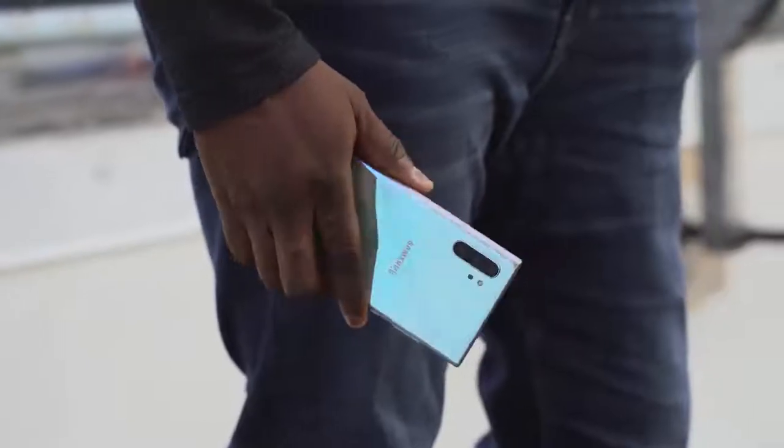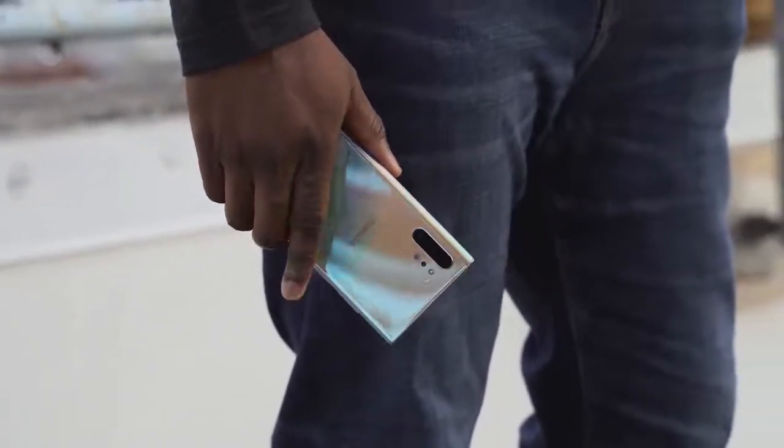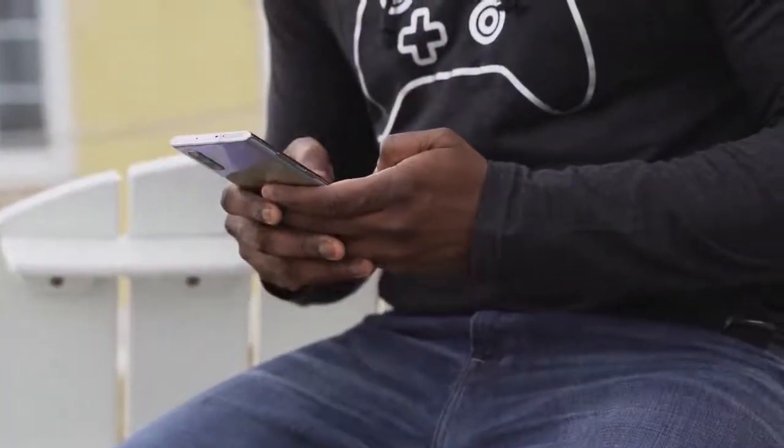The Galaxy Note 10 Plus has a massive 4300mAh battery, and the fact that I can go all day with it is truly amazing. You've got a 25-watt charger that charges in about an hour and eight minutes, or the 45-watt option which is under an hour — I've got videos for those. Because it lasts so long, I usually go to a lot of events without needing to carry a portable battery charger anymore.